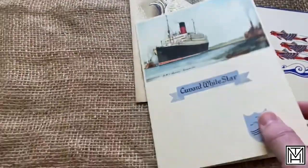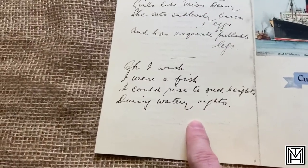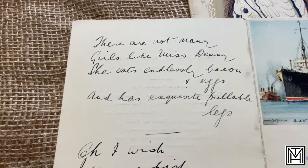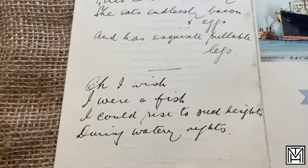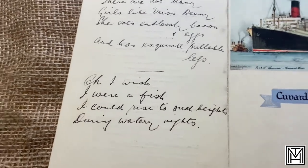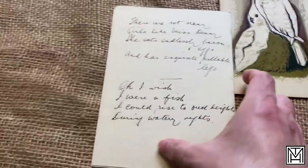The Cunard White Star line, again from 1935 — the RMS Majestic, dated October 1st, 1935. There's a poem written on the back: 'There are not many girls like Miss Denny — she eats endlessly bacon and eggs and has exquisite pullable legs.' And then: 'I wish I were a fish. I could rise to such heights during watery nights.' So I guess they could have glued it on the back of the menu to showcase it, and the menu would have been open.